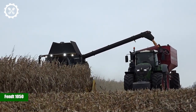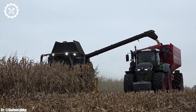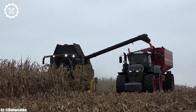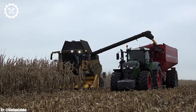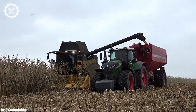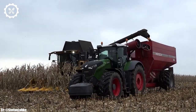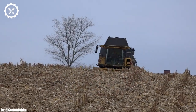Fendt 1050. The Fendt 1050 is a true powerhouse in the world of modern agriculture, known for its incredible strength and versatility. With a mighty 12.4-liter, 6-cylinder engine churning out a staggering 517 horsepower, it stands as one of the most powerful tractors available, making it suitable for a wide range of demanding tasks.